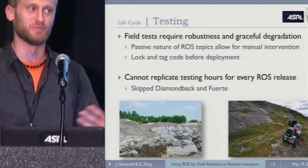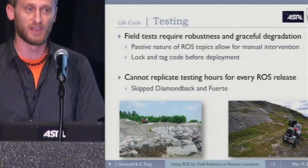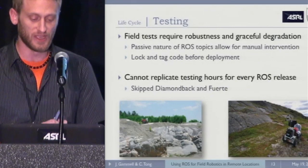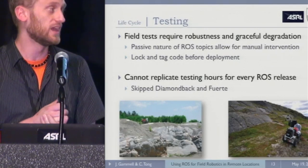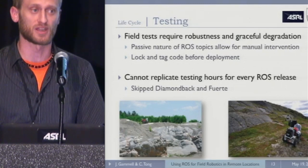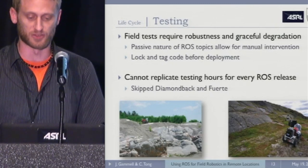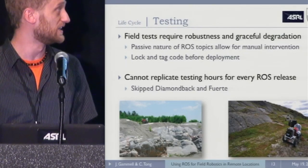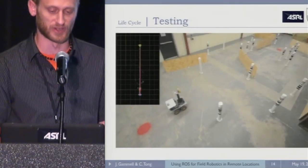You need to come back with something that will justify the funders who sent you there, and let you write a paper so you can get money to go back a second time. ROS is really helpful for this — there are all those debugging tools, and the passive nature of messages and subscribers makes it easy to test things. We've settled into using only every other ROS release because we just can't replicate the same amount of testing time every six months. So we jumped from C-Turtle to E-Turtle, and we'll jump to G-Turtle whenever that comes out. The migration to E-Turtle wasn't particularly painful.